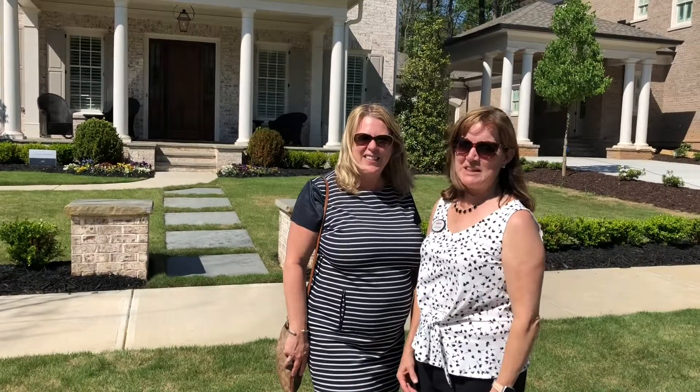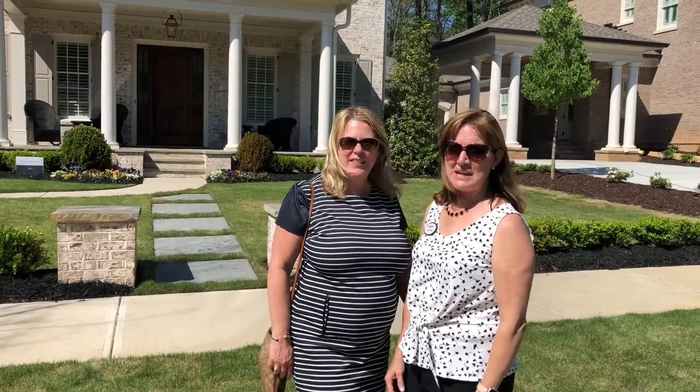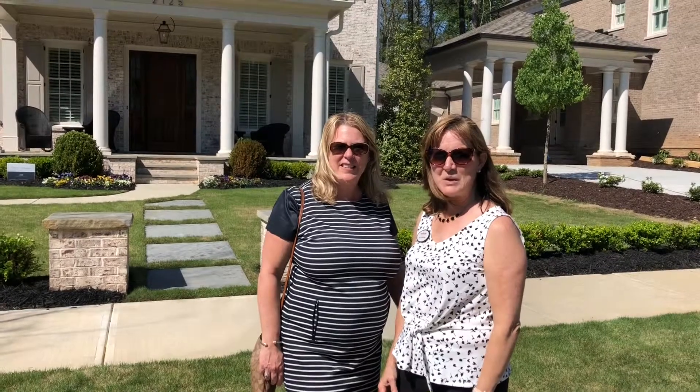Hi, it's Sue Jennings and Mary Ellen Binotkin from the Mary Ellen Binotkin team at Keller Williams North Atlanta, and we're here at 12-1 Canton today.